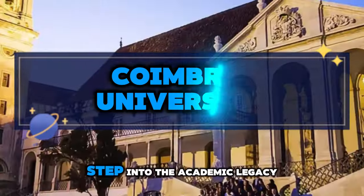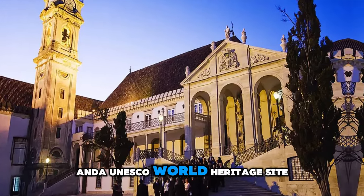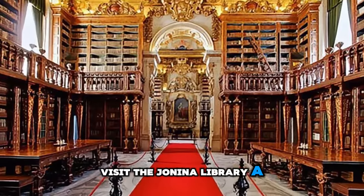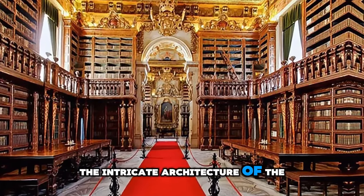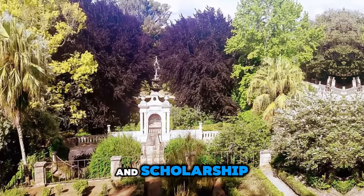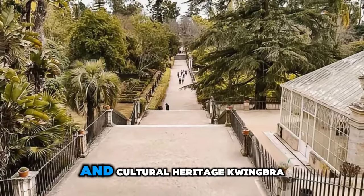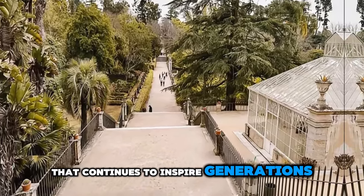Coimbra University. Step into the academic legacy of Coimbra University, one of the oldest universities in the world and a UNESCO World Heritage Site. Explore the university's historic campus, which is nestled on a hill overlooking the city of Coimbra. Visit the Joanina Library, a Baroque masterpiece adorned with gilded woodwork and rare books, and admire the intricate architecture of the royal palace. Wander through courtyards, gardens, and cloisters steeped in centuries of tradition and scholarship. Experience the vibrant student life that animates the university's halls and squares, and immerse yourself in Portugal's intellectual and cultural heritage. Coimbra University is a symbol of learning and discovery that continues to inspire generations of scholars.